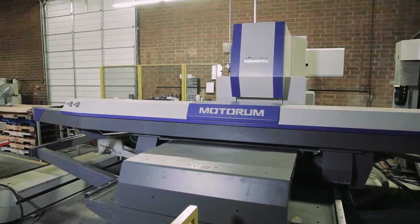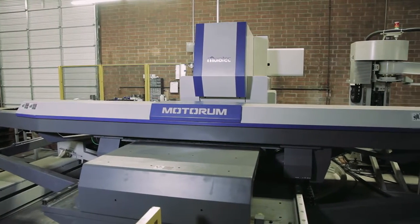The Murata machine has proven itself to be a very durable machine and also a very valuable machine to Gas Fired Products. I would recommend them to anybody.